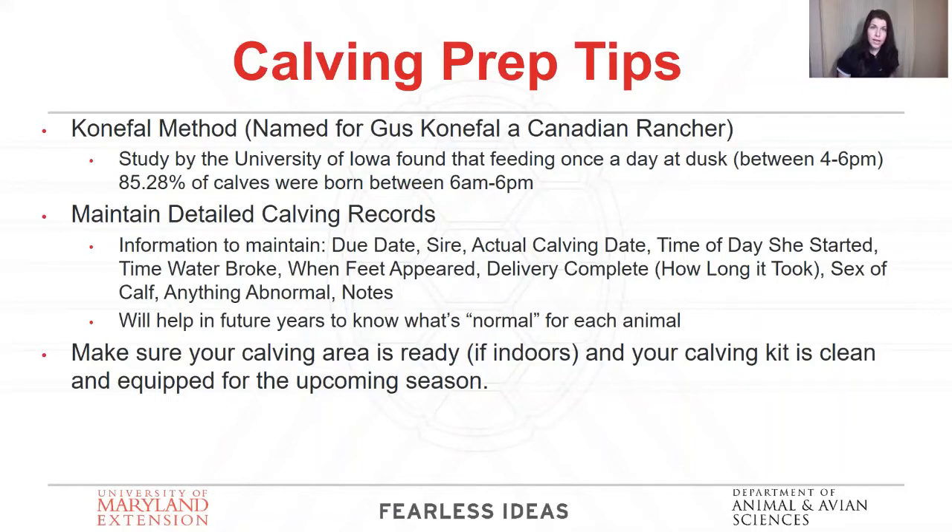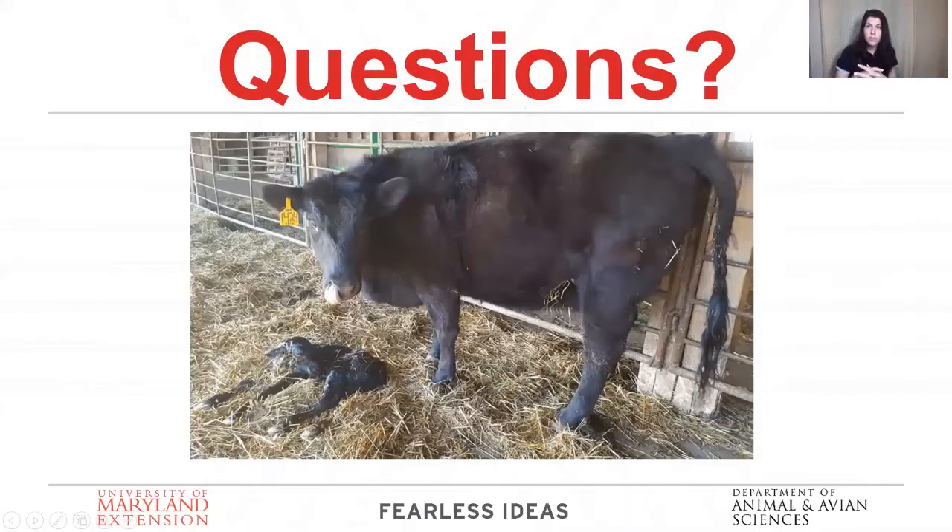You also want to maintain detailed calving records. The more information you have on your cows, the better. You need to know what's normal for each animal. Maybe you have a cow that you know has her calf quick — under an hour — so for her to take more than an hour and a half is unusual and you'd want to investigate that. Also if a cow who normally calves early calves late for some reason, you'd want to look into that too. Make sure everything's ready to go — think of it as Murphy's Law: the more prepared you are, the less likely you are to need to use it. And again, the last and most important tool is patience.